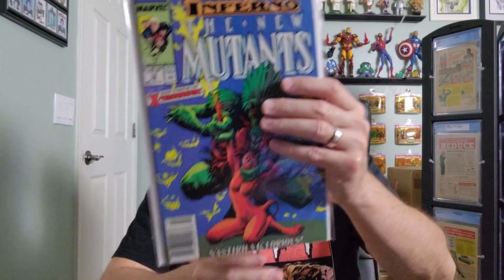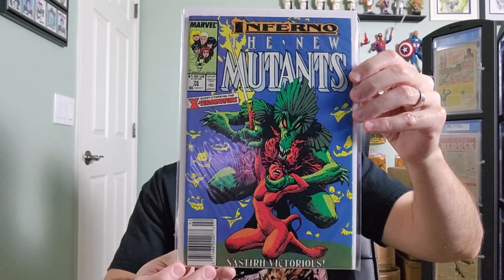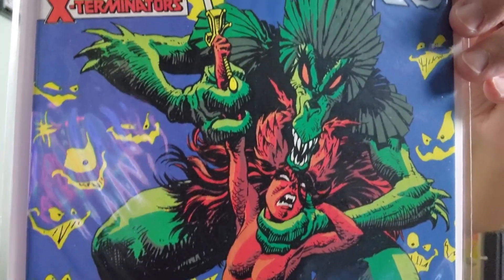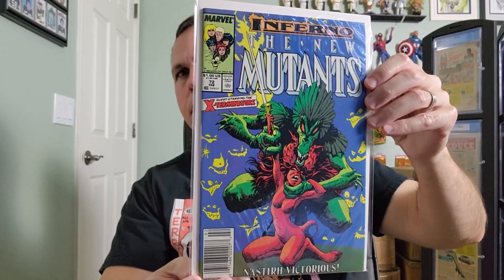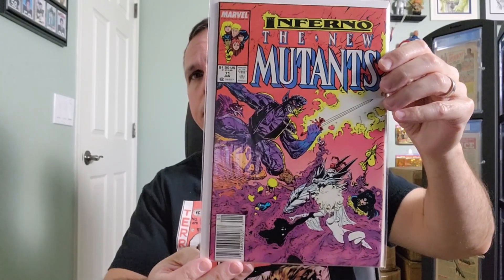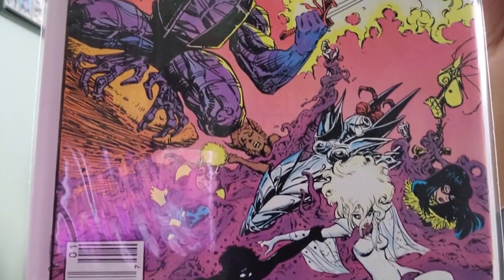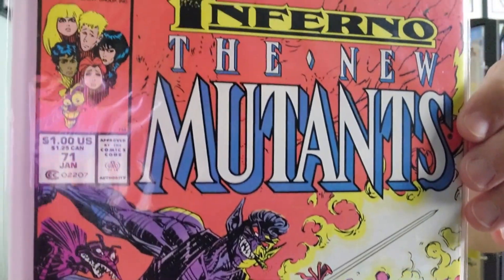Issue 72, written by Louise Simonson. And issue number 71, with interior art by Brett Blevins and inking by Al Williamson.